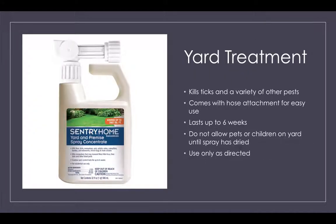With Florida being forested, bushy, and grassy, you'll want to do a yard treatment if you can. This particular product kills ticks and other pests, which is great. It attaches to your hose, so you just water your yard like normal. It lasts up to six weeks. Don't let pets or children on the yard until the spray has dried, as it can be toxic — please use it as directed.